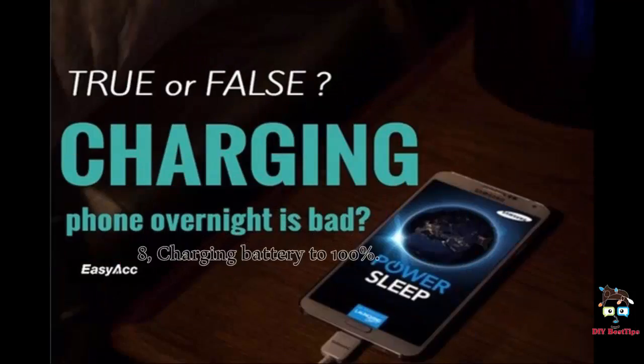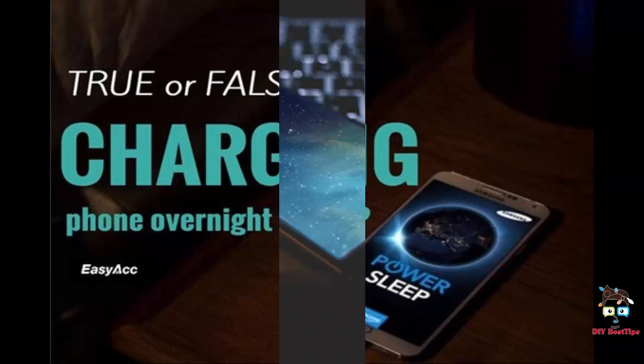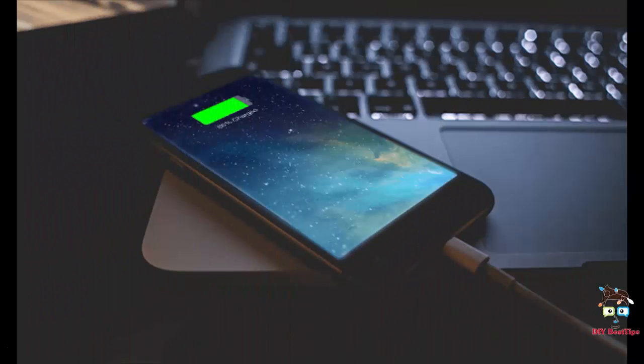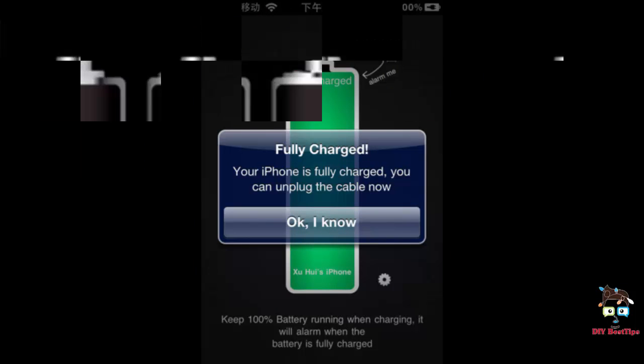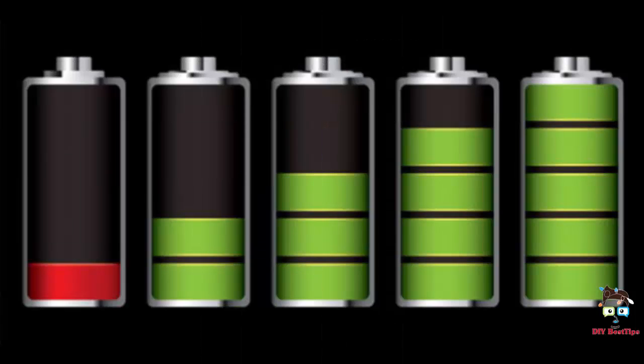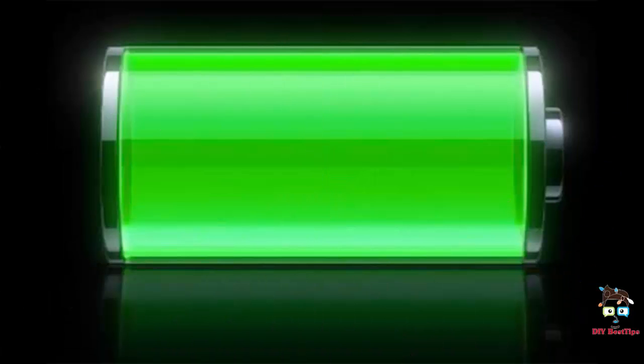8. Charging battery to 100%. Leaving your phone plugged in all day or constantly recharging it to maintain a full battery is actually doing more damage in the long run. Experts suggest letting your phone coast between 30 to 80%, as that's how it's most comfortable and when it will run its best.